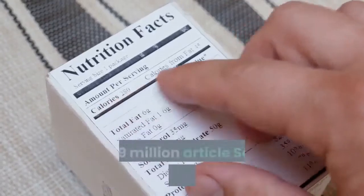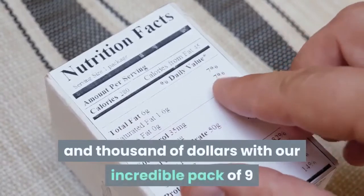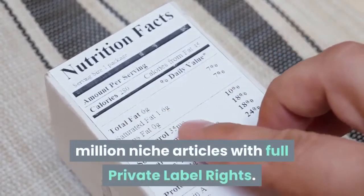PLR 9 million article review. Save thousands of hours and thousands of dollars with this incredible pack of 9 million niche articles with full private label rights.